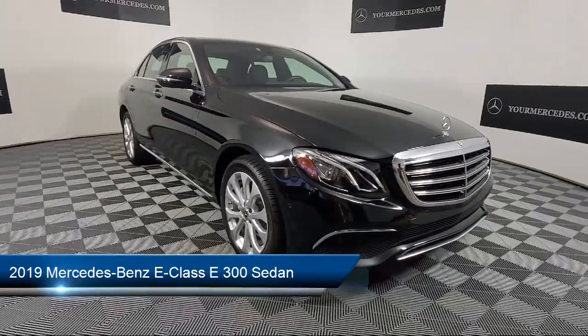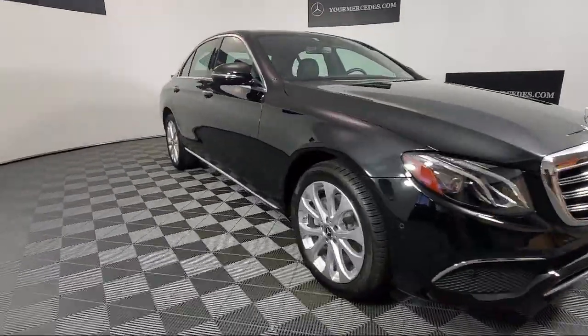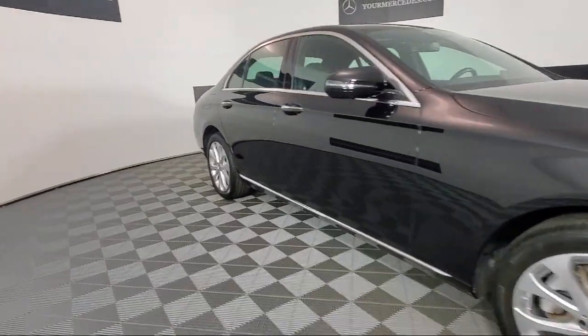Whether you're considering one of our hundreds of Mercedes-Benz certified pre-owned vehicles in stock, or shopping from our vast new Mercedes-Benz inventory,